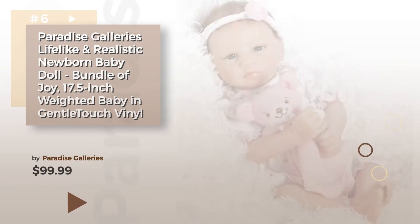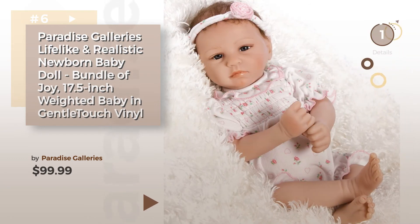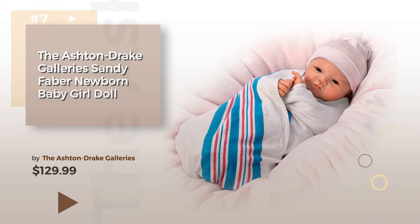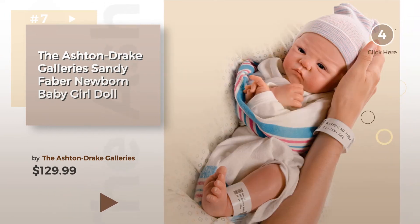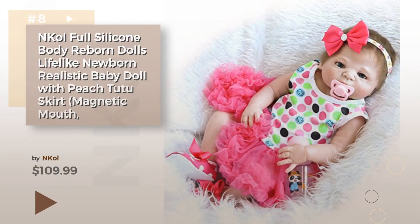Number six by Paradise Galleries. Number seven by the Ashton Drake Galleries — click the circle to find more amazing products and gift ideas. Number eight by Ann Cole.